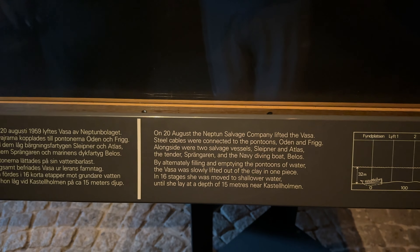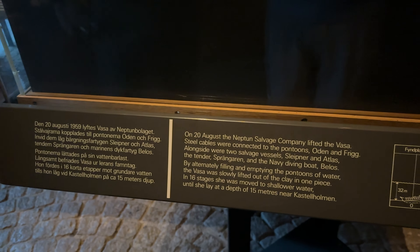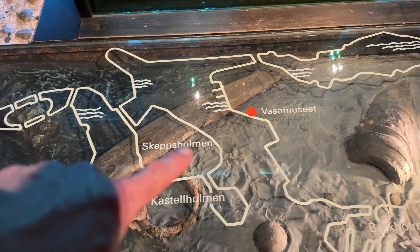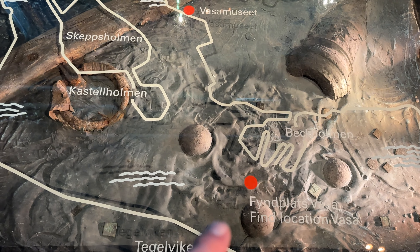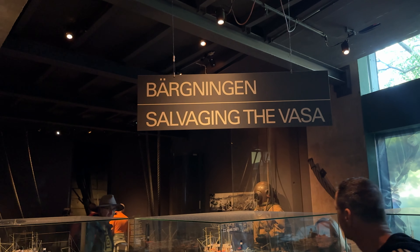What day did they raise it? August 20th — on my birthday! 1959. I was five years old. So this display shows the old town, and we're staying here. This is that island we walked around, and this is where we are now. And that's where they found it. We went over it on the boat tour yesterday.